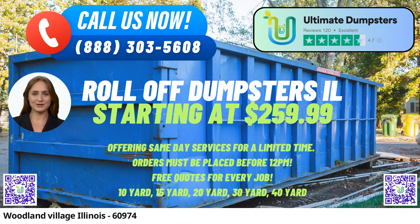20-Yard Dumpster — Dimensions: 22FT Long x 8FT Wide x 4FT High. The 20-Yard Dumpster is a great choice for medium-sized tasks, such as kitchen or bathroom remodels, flooring replacement, and larger cleanouts. Its ample capacity accommodates a wide range of debris types.